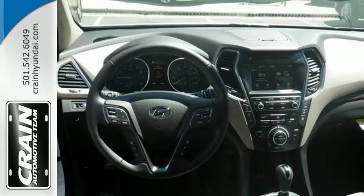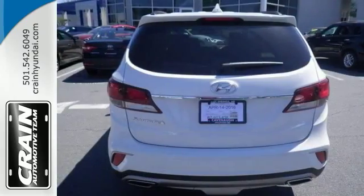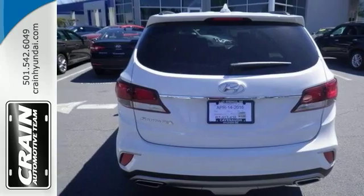With its unique styling and spacious interior, the Santa Fe is certain to fit all your needs. Stop by and take it for a test drive.